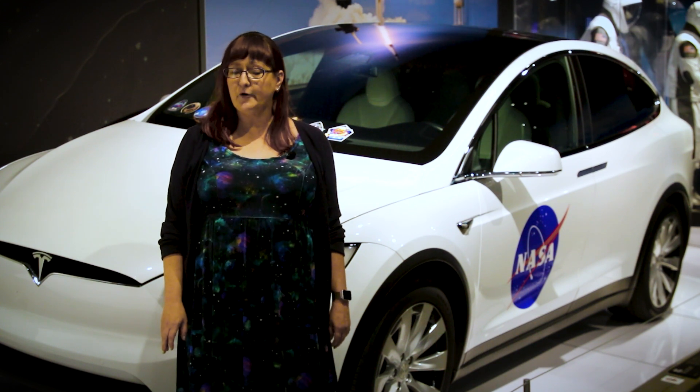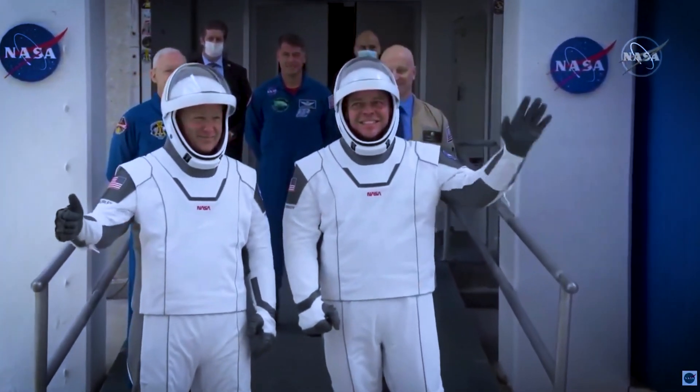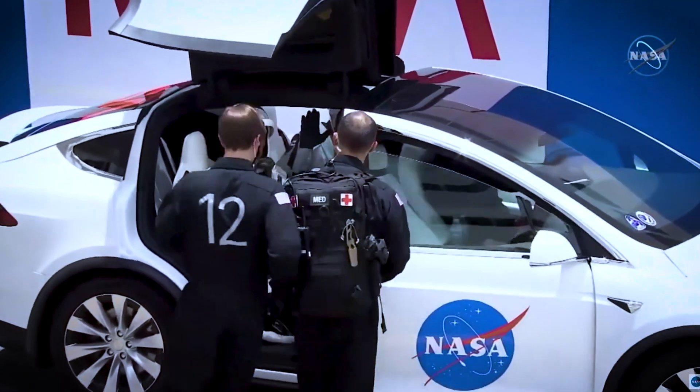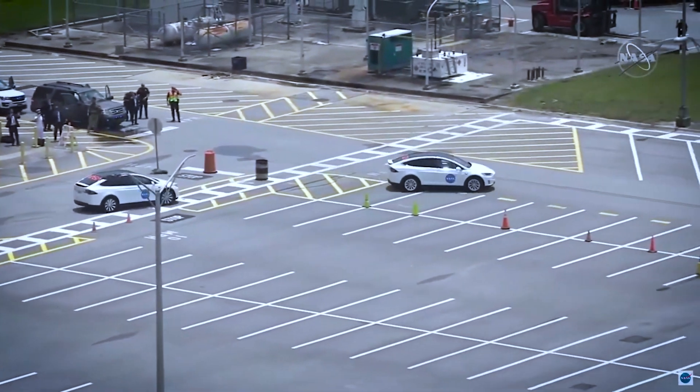The last section of the exhibition looks at collaborations between Tesla and some of Elon Musk's other companies, specifically SpaceX and The Boring Company. This Model X carried astronauts Doug Hurley and Bob Behnken to the launch pad when SpaceX became the first private company to launch NASA astronauts into orbit.